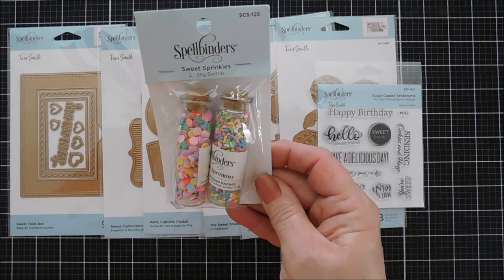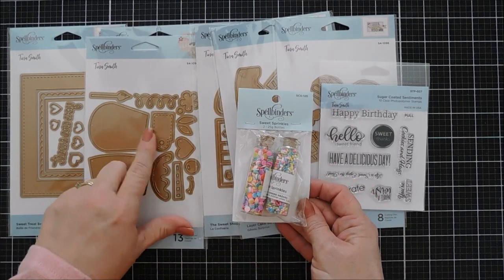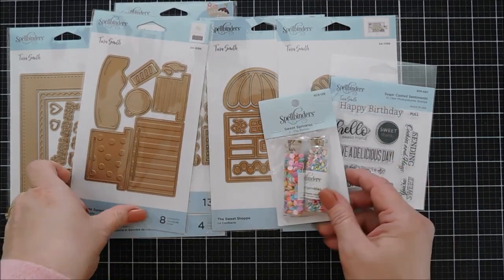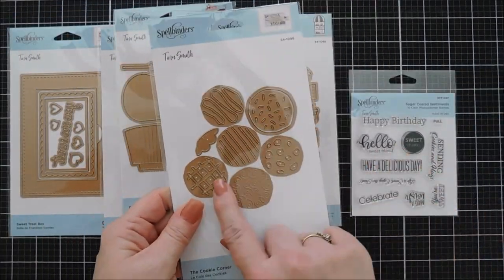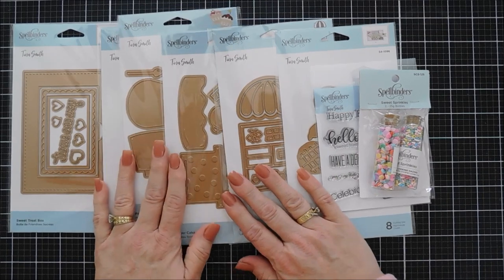Last but not least are the sprinkles — they look so delicious, but please keep these away from children because they do look real. They're in little glass bottles with cork tops, and there are two different types of sprinkles that work perfectly for this collection. You can decorate your frosting, cupcake frosting, cookies, and you can even make a shaker card with the Sweet Treat Box using your little sprinkles.